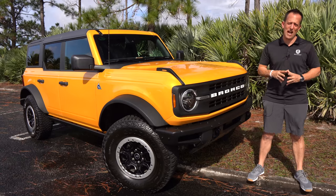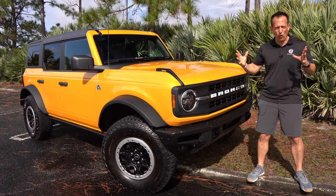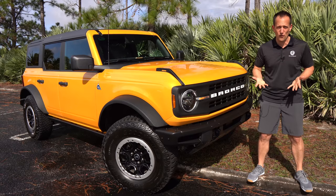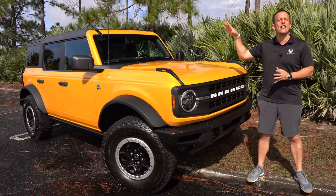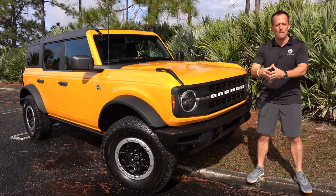Hey guys, what's up? It's Joe Rady from Rady's Rides. We're in one of my favorite locations with a little bit of off-road Florida scenery in the background, because we have that one off-road vehicle everybody's talking about. This is it — the return, the all-new 2021 Ford Bronco.